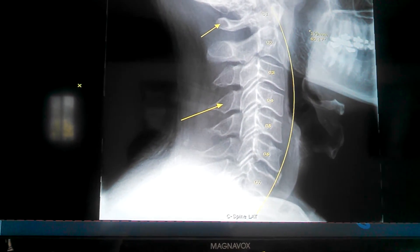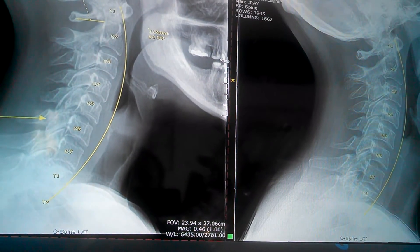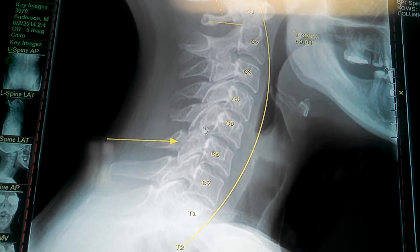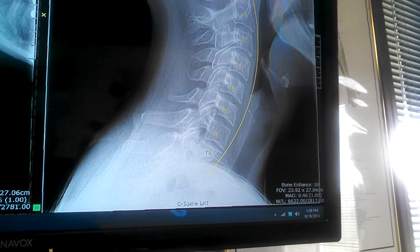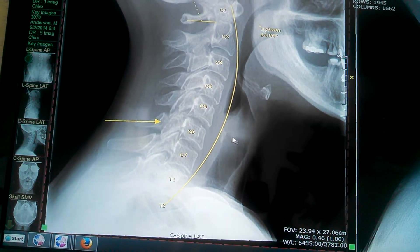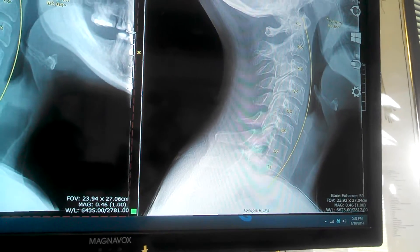This guy was born in 1974 — look at that neck, horrible. This lady was born in 1982 — that's when she started coming in. Her neck, you can see that reverse portion right there. I took this x-ray today as a follow-up and we're getting that neck a lot closer to the line. So we went from that, with actually a little reverse kink right there, to this right here. That's a good change — we still want each one of those vertebrae to touch the line.